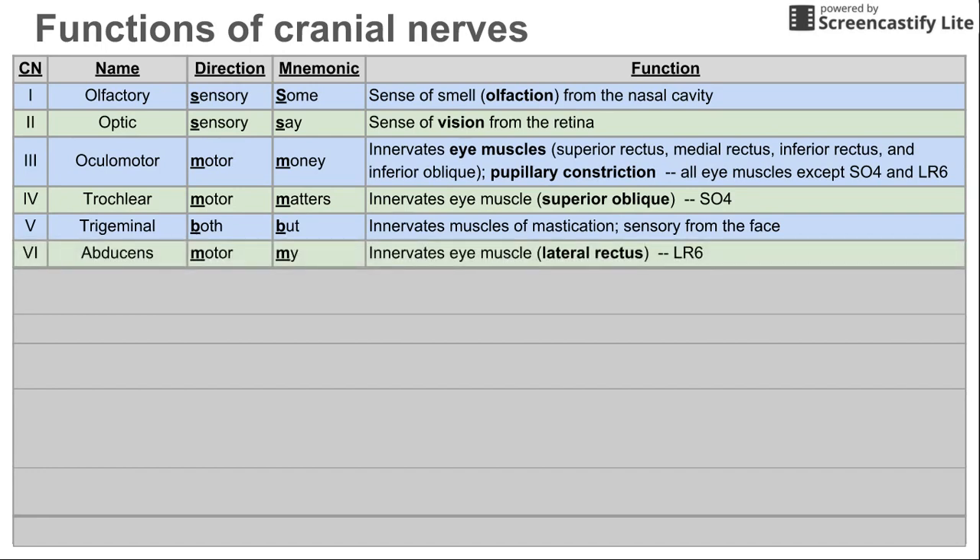Number six is the abducens — a third cranial nerve that innervates an eye muscle, so it's another motor nerve. It specifically innervates the lateral rectus, and LR6 helps you remember that. So LR6 and SO4 help you remember the two cranial nerves that innervate specific eye muscles. Cranial nerves 3, 4, and 6 are the three that innervate all the eye muscles, with cranial nerve 3 doing the majority. Trochlear does superior oblique (SO4) and abducens does the lateral rectus (LR6).